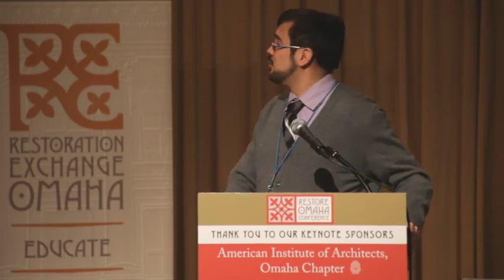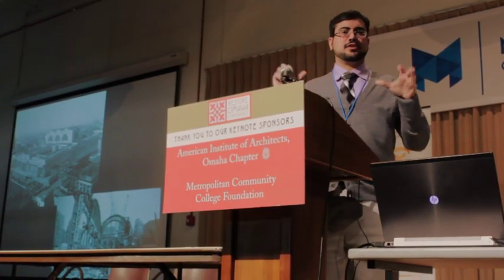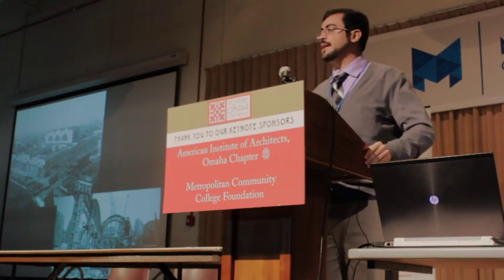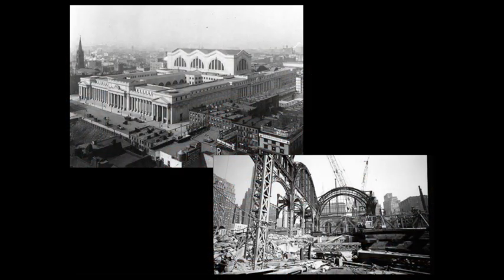It led to the loss of monuments. This is essentially the catalyst building for the modern preservation movement — the old Pennsylvania Railroad Station in New York City, located in Midtown. It dates to the 1910s, at the height of the railroad's power, and it was like ancient Roman architecture. The waiting room was 130 feet tall, this huge cabin of space. But by the 1960s it was underutilized and the costs to maintain it were astronomical, and the railroad sold their air rights over the tracks and tore this building down completely.